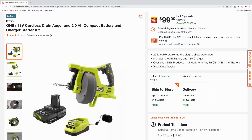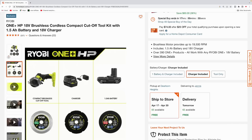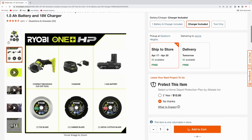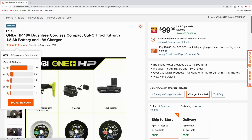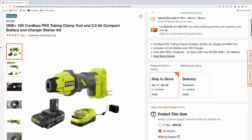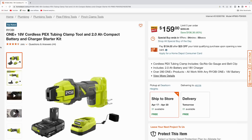Never used one of those drain augers before, kind of curious how well that would work. Here's another Ryobi drain auger along with a 2 amp hour battery and the charger, coming in at $99. We also got the Ryobi HP compact cutoff tool kit with a one-and-a-half amp hour battery, charger, and three blades — a tile blade, a carbide blade, and a metal cutting blade — pick this up for $99. Then here's the Ryobi One+ PEX tubing clamp tool with a 2.0 amp hour battery and charger, $159, normally $265, total savings $106.